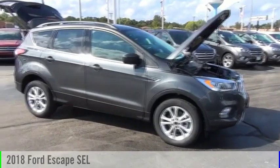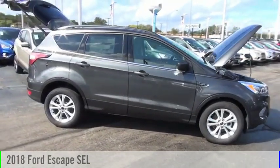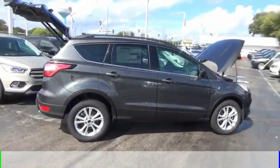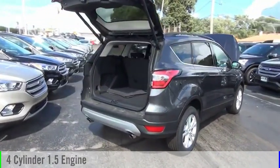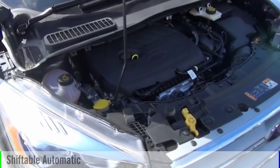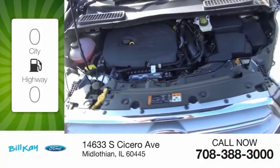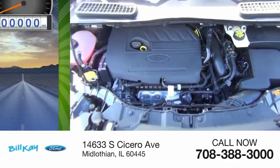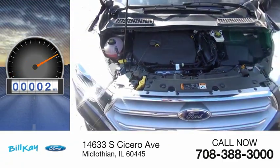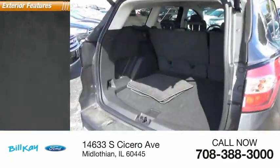Stop by and take a look at the 2018 Escape. This vehicle is powered by a front-wheel drive, four-cylinder, 1.5-liter engine, and comes with an automatic transmission. Great fuel efficiency saves you money by requiring fewer trips to the gas station. This vehicle has less than 100 miles. Here are some of this vehicle's great options.